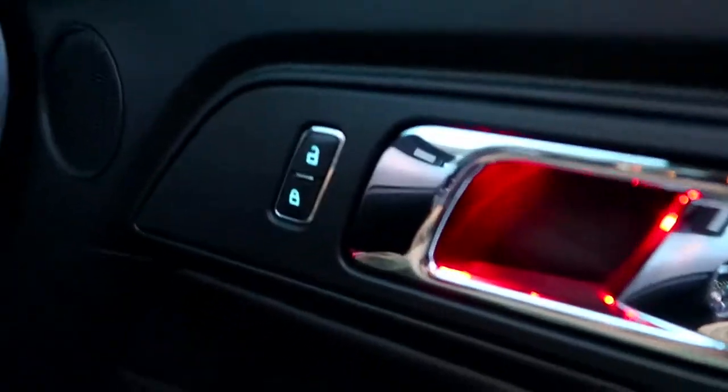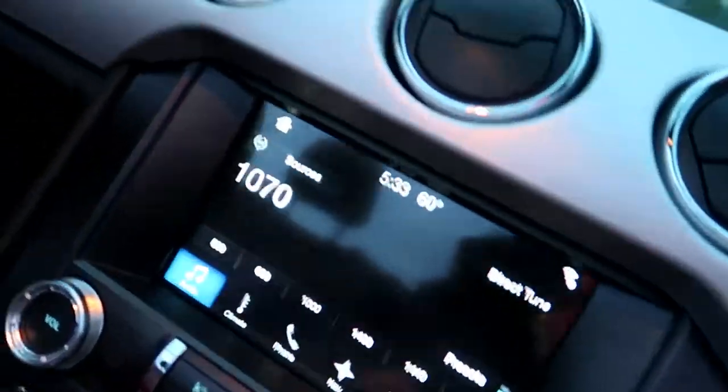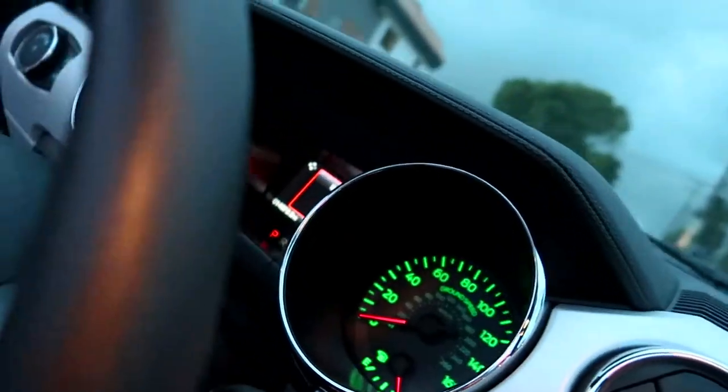I want to show you guys the red interior light while we're at it. Then I got that red there, we got the red down there, red there, and the screen turns black — that turned green. That was the tunnel.